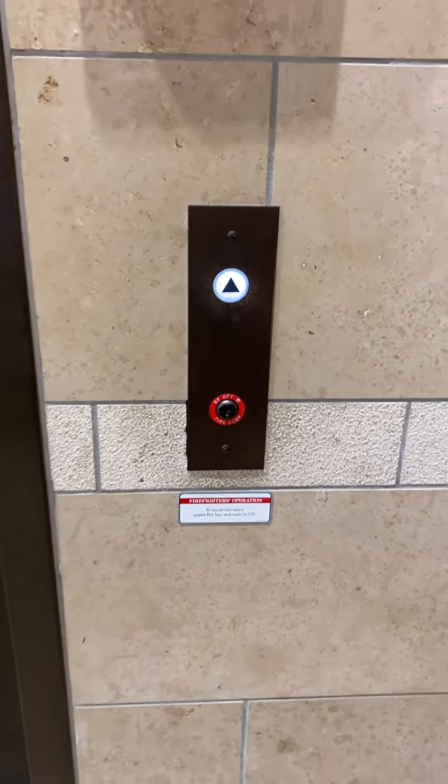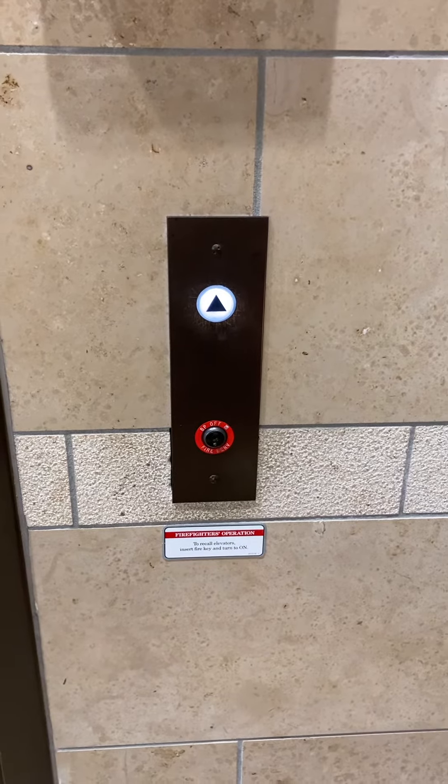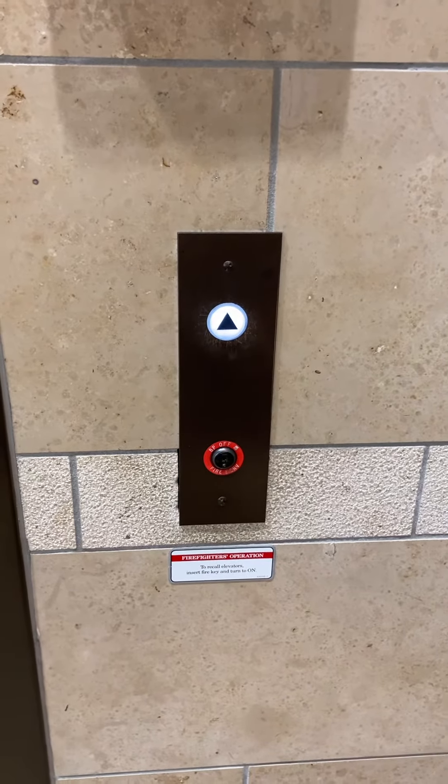Today we're at the auxiliary elevator outside parking garage D at Willow Bend. We have a Schindler RT, and there's music in the background so I'm having to talk over it.